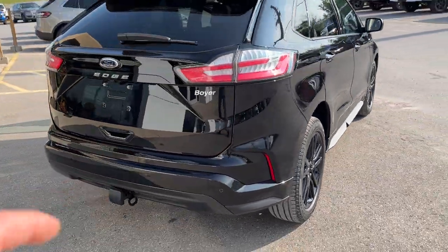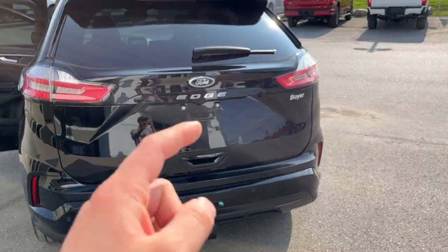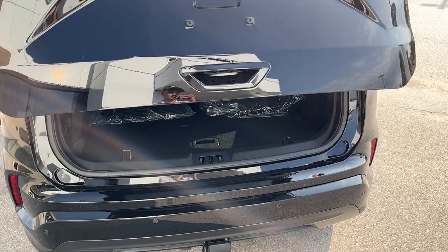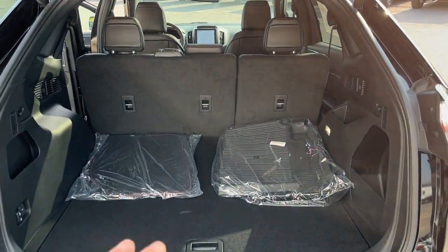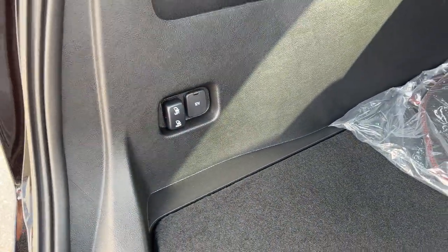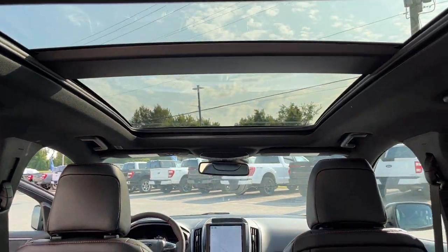You do have a Class 2 trailer tow package on this vehicle, along with reverse parking sensors and a reverse camera. It does have a power tailgate that you can open and close from the key fob as well. You have plenty of storage in the back of these Edges, and even more when the seats are down — you can put them down with just a push of a button. There's also a nice twin panel moonroof here.